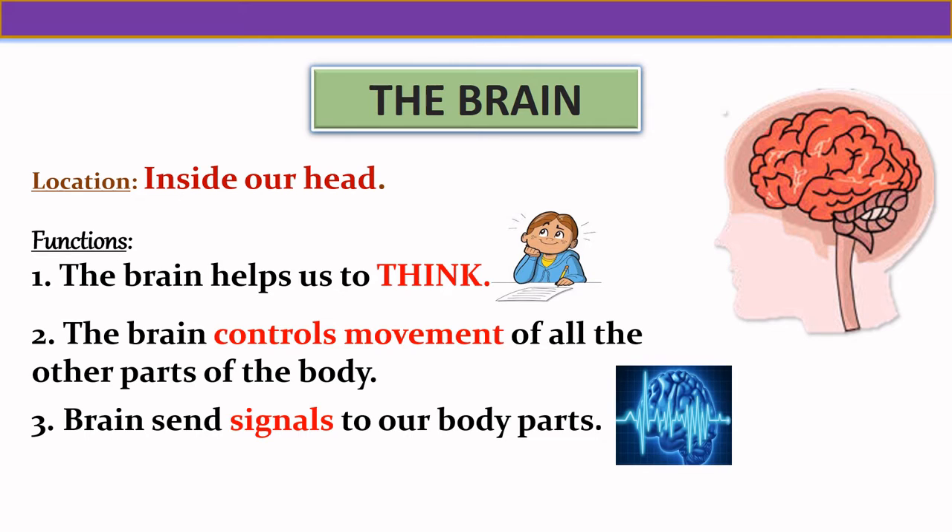For example, if we want to say goodbye, the brain sends signals to our hand and we wave our hand to say goodbye.